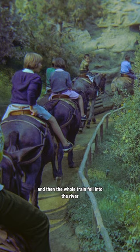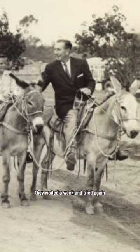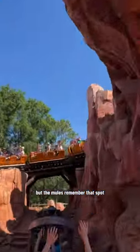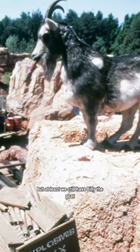But the first time they tried it, the lead mule got so startled that he reared back and the whole train fell into the river, including the guests. They waited a week and tried again, but the mules remembered that spot and they refused to go past it. The sheep was removed and never used again — but at least we still have Billy the goat.